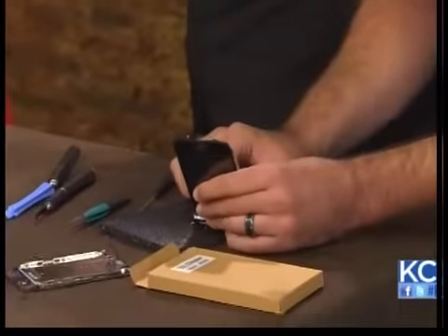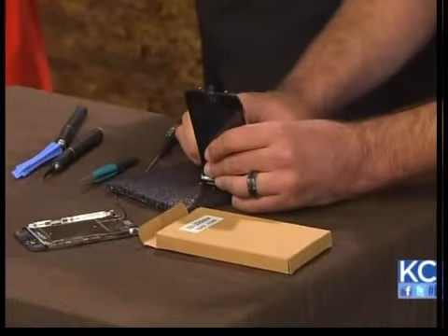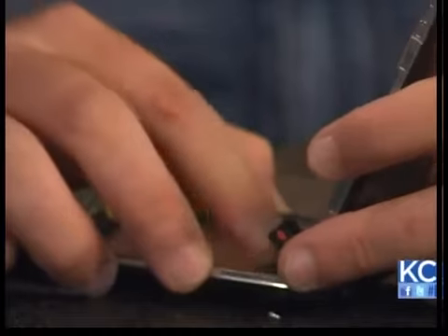We're really big into tablets now because those screens are so large. We don't just do screens — we do anything: liquid damage, any other kind of breakage like power plugs, headphone jacks, and main logic boards. We're doing a lot of component-level repair in our shop and we're getting them in from all over the country.